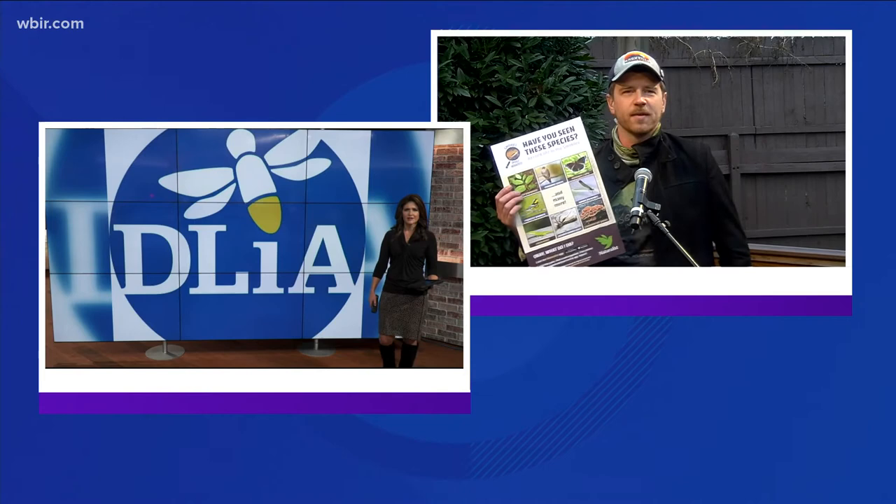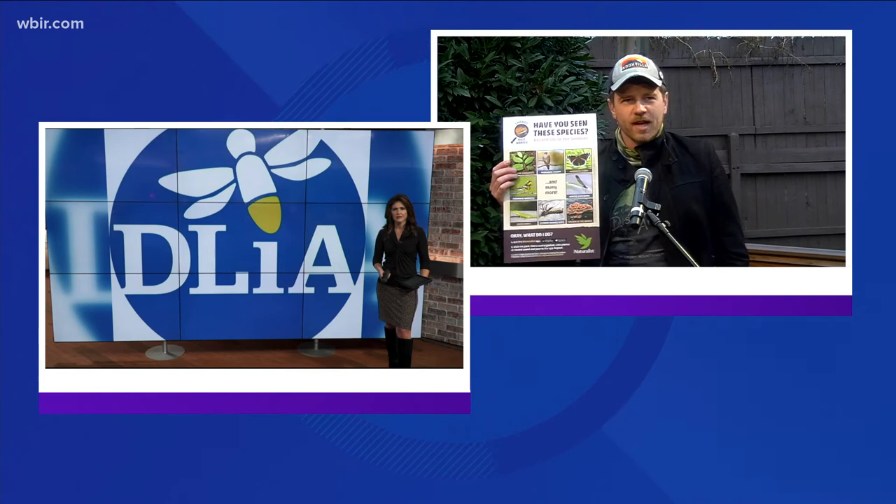The name of the app is iNaturalist — like an iPhone, but a naturalist. You can find out more at DLIA dot org and click on the Smokies Most Wanted banner.